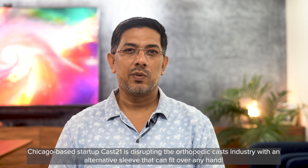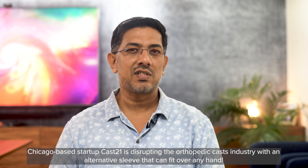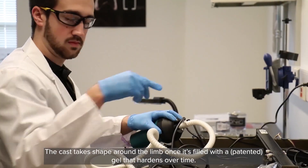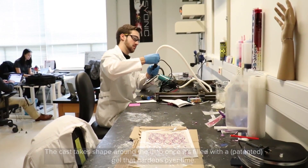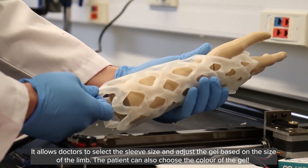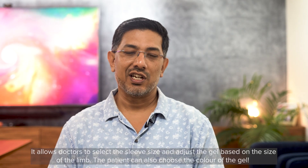Chicago-based startup Cast 21 is disrupting the orthopedic cast industry with an alternative sleeve that can fit over any hand. The cast takes a shape around the limb once it's filled with a patented gel that hardens over time. It allows doctors to select the sleeve size and adjust the gel based on the size of the limb. The patient can also choose the color of the gel.